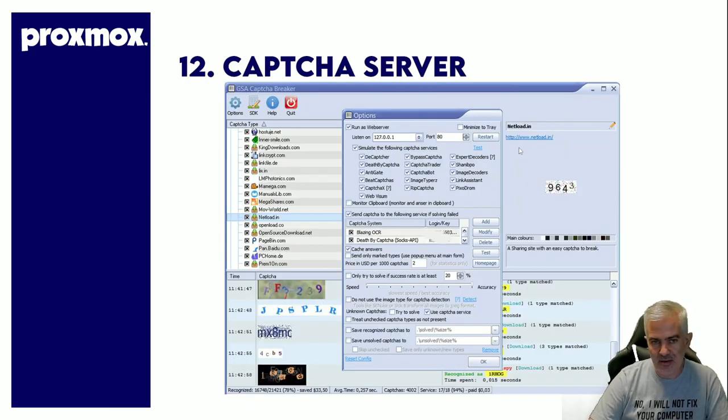Number 12: CAPTCHA server. I use GSA CAPTCHA Breaker and I have another CAPTCHA program — basically it's a CAPTCHA service that you own and run yourself for your own internal use. Instead of sending CAPTCHAs out and paying 2 cents for each CAPTCHA, do this.